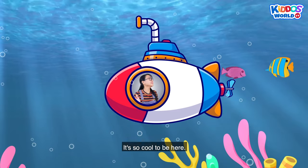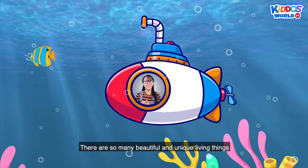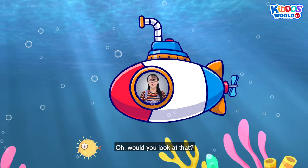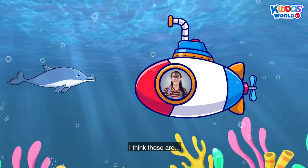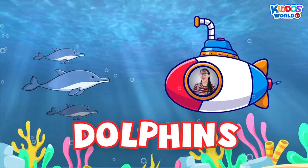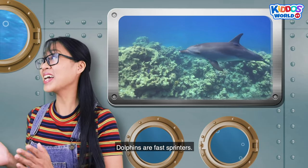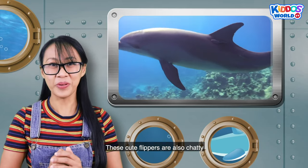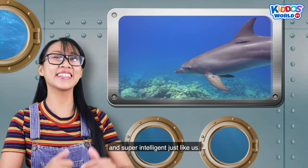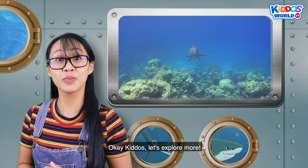It's so cool to be here! There are so many beautiful and unique living things under the sea! Would you look at that? I think those are dolphins! How cute! Dolphins are fast sprinters! These cute flippers are also clever and super intelligent just like us! Let's explore more!